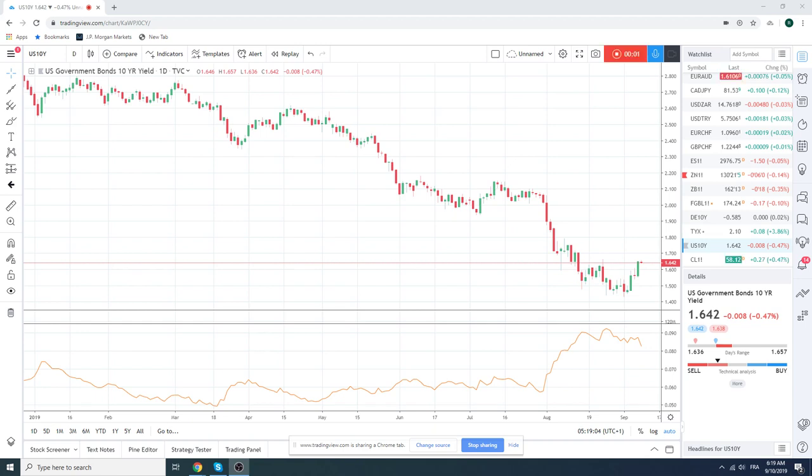Good morning, fans of PrivateerFX. Coming at you on Tuesday, 10 September. Got the 10-year yield chart up as the first thing we're going to look at this morning, just because this looks like it has turned.